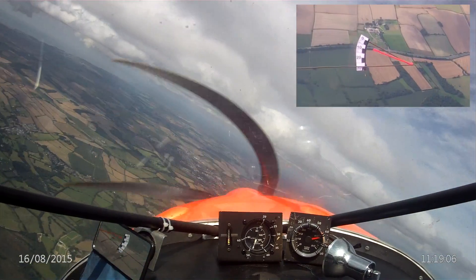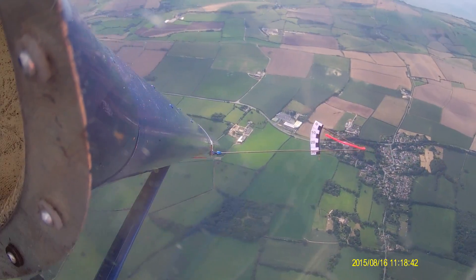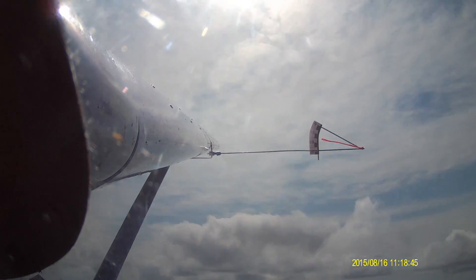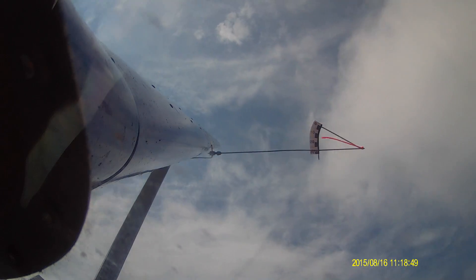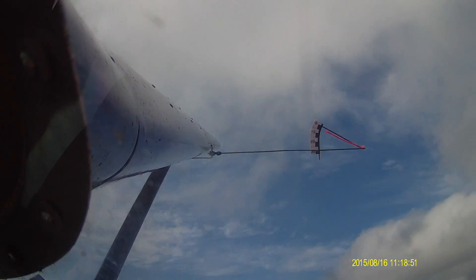I would also suggest that a bit of bent wire attached to the leading edge of the wing with a length of red knitting wool tied to it is the paradigm against which all other angle of attack indicators should be judged.